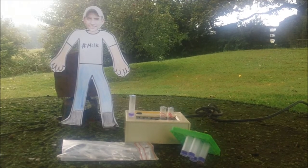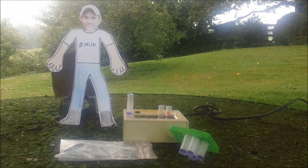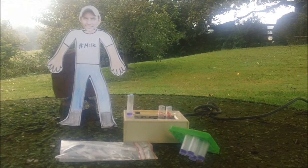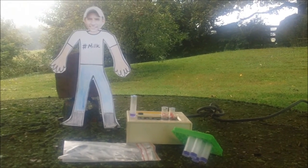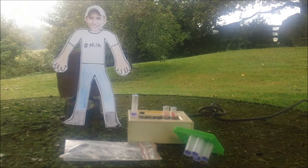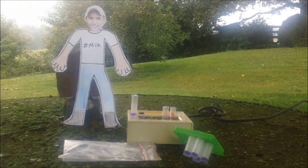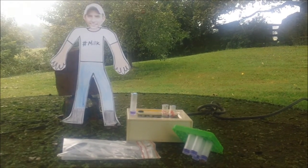After we have given a cow antibiotics, we wait a few days and then we use this test kit to see if it has left her system. If the test shows that the milk is clean and antibiotic free, we will go ahead and put her back in with the other cows. But if it still shows that she has antibiotics in her milk, then we will wait and run another test until her milk is completely clean.